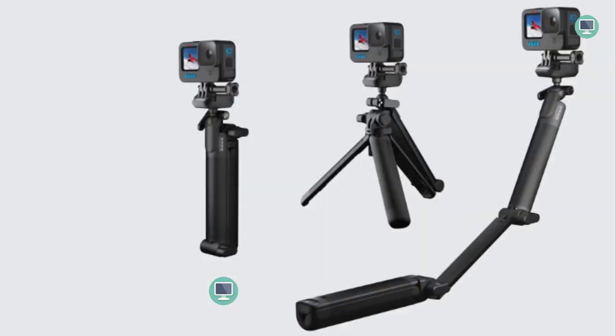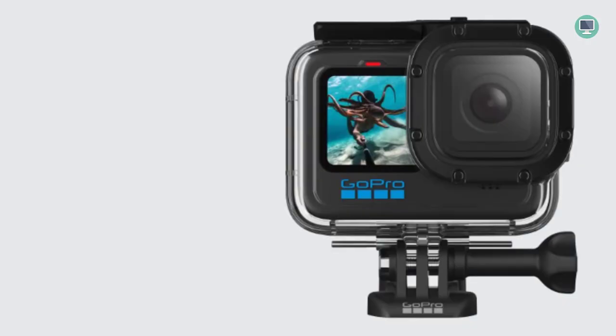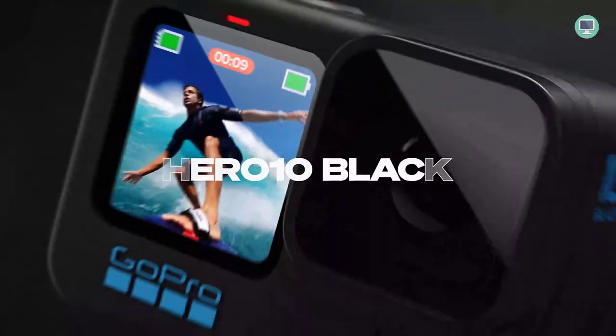The Hero 10 Black is built tough and waterproof down to 33 feet (10 meters) with no need for a case. Its tough exterior and 2x more impact-resistant lens can handle anything you throw at it. The Hero 10 Black's advanced wind noise reduction technology analyzes audio frequencies and intelligently filters out the whoosh of wind, resulting in clean, clear audio that sounds just as good as your footage looks.